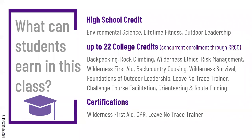Students also earn a few different certifications — wilderness first aid, CPR, and leave no trace trainer. All of these things are embedded in our program. It's not like an AP class where you have to take a separate test — this is embedded in the program. If you pass it here, you get the credit.